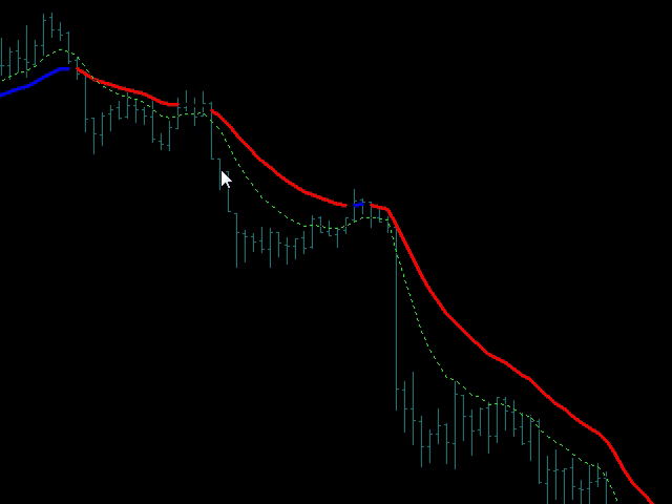Once we broke through support right here, it's telling you right here on this bar — hello! It's time to sell!